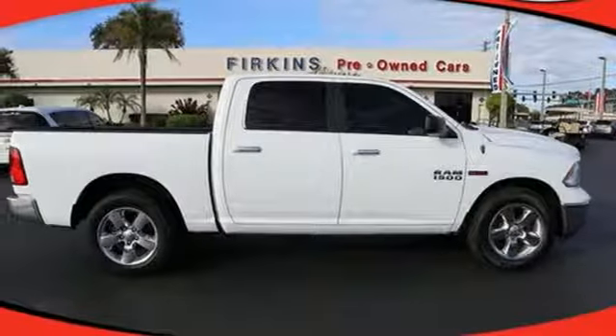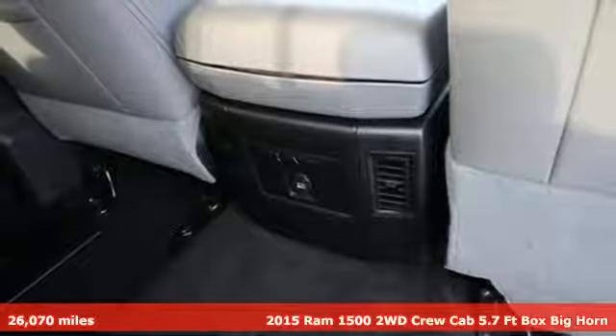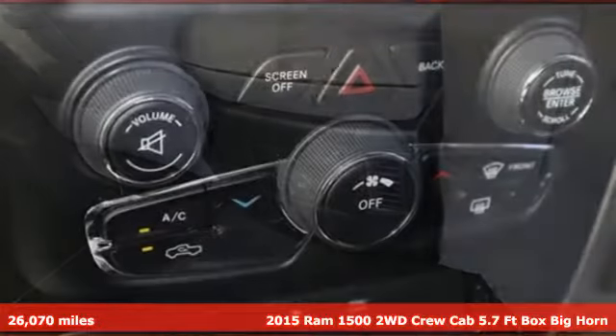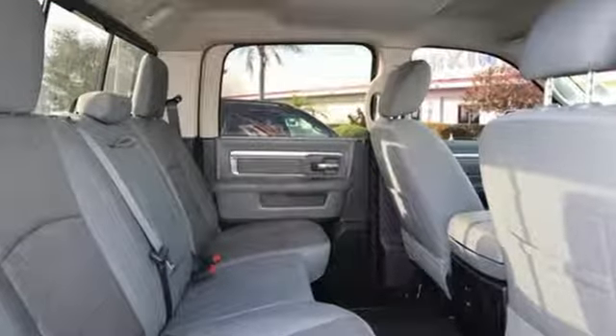It's a 2015 Ram 1500. Ram trucks are consistently recognized and awarded as some of the best. This 1500 continues that tradition and it comes with all the amenities you need.